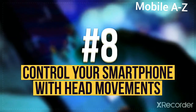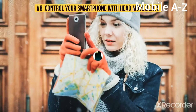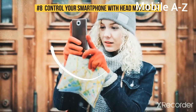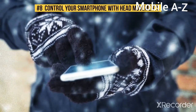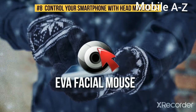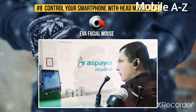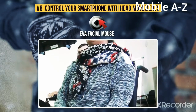Number 8: Control your smartphone with head movements. There are situations where you just have to use your gadget, but your hands are otherwise occupied, or it's just too cold outside to take your warm gloves off. However, there is a solution for this. After installing a free app called EVA Facial Mouse, you'll be able to control your Android device with movements of your head. Sound impossible? Give it a try and see the result for yourself.